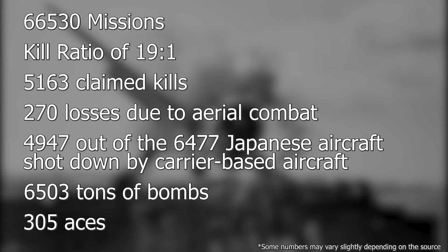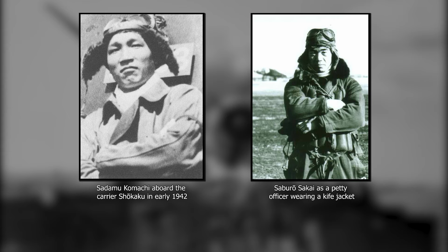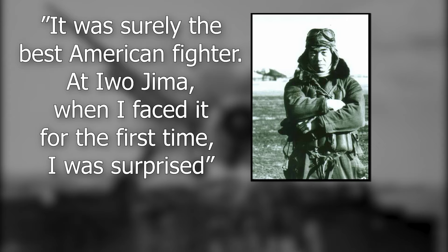It was a war-winning aircraft, and recognition didn't come only from American voices. Japanese aces Sadamu Komachi and Saburo Sakai both praised the American fighter. Komachi admitted that the Hellcat was both faster and more powerful than the Zero, while Saburo stated that it was the best American fighter and reported that when he faced it for the first time during the Battle of Iwo Jima, he was completely taken by surprise.